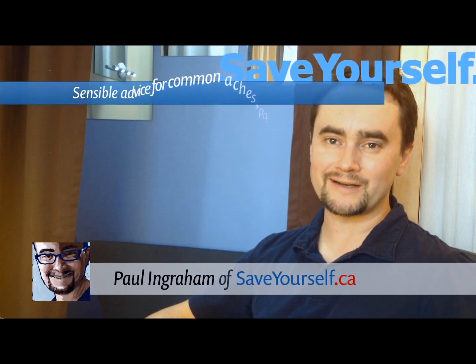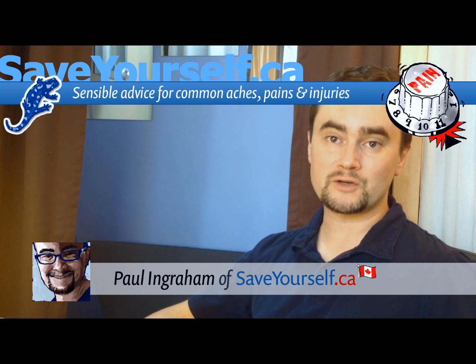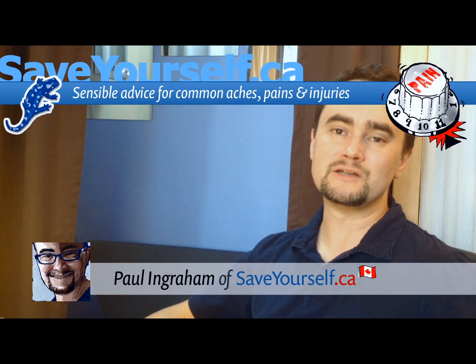Hi, I'm Paul Ingram of SaveYourself.ca — that's .ca for Canada. I'm a science journalist in Vancouver. I specialize in writing about aches, pains, and injuries.